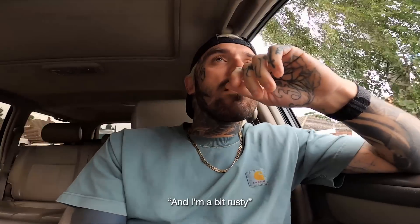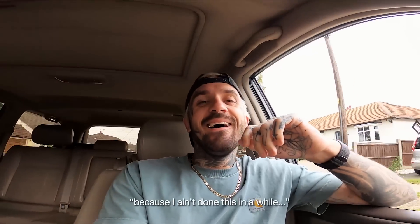What is up guys? Welcome back to the vlog. I'm a bit rusty because I haven't done this in a while.